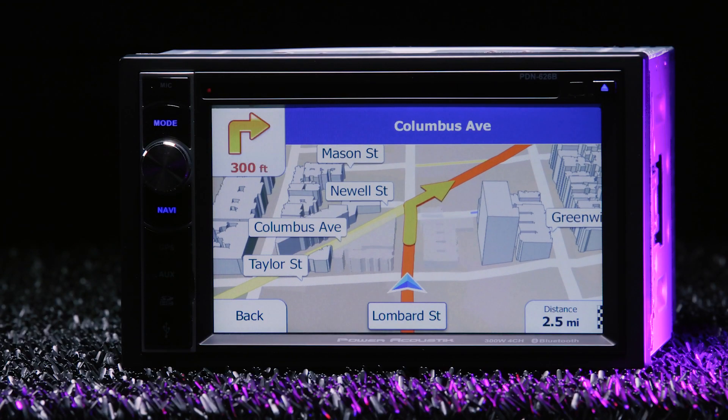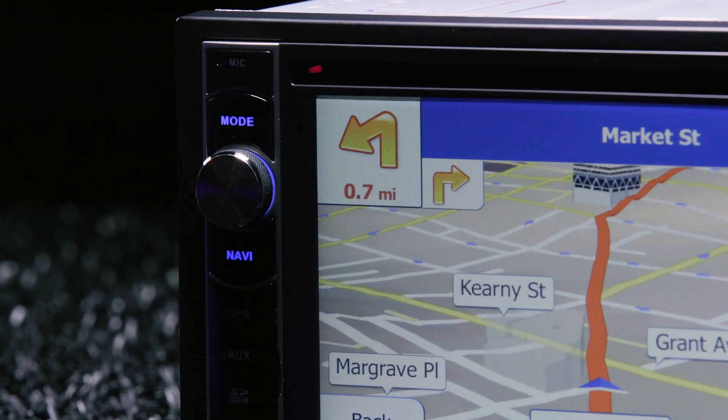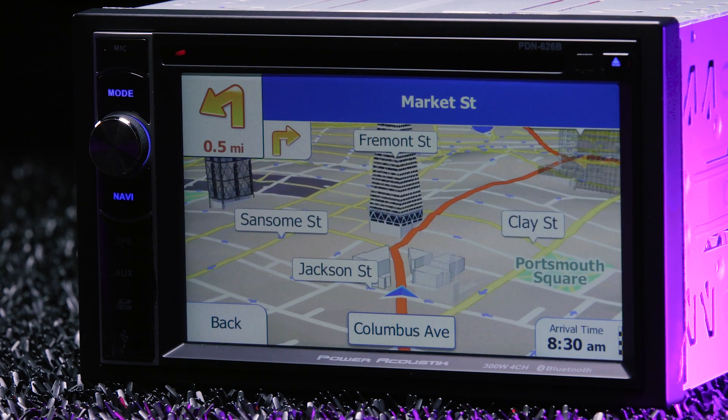One of the best features of the PDN-626B is its built-in navigation. Use it to get turn-by-turn directions to any destination and search for local necessities like gas and food without relying on your phone.